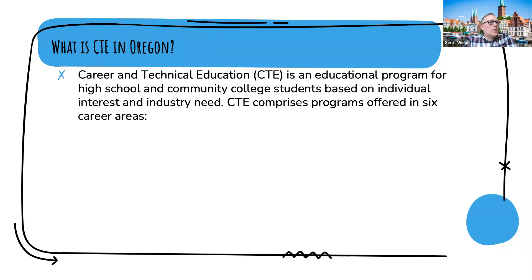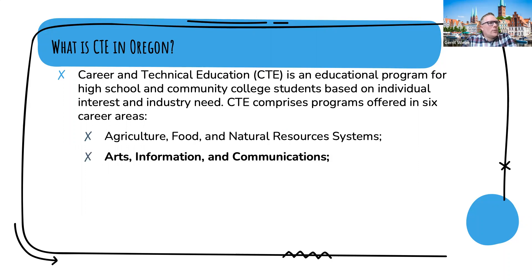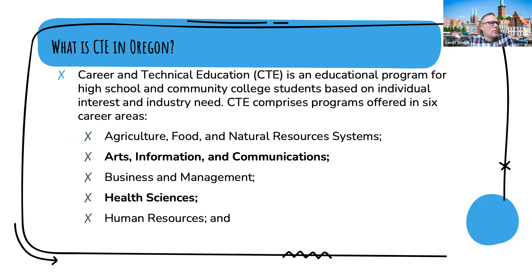Career Technical Education in Oregon is an educational program for high school and community college students based on individual interests and industry need. CTE comprises programs offered in six career areas: agriculture, food and natural resource systems; arts, information and communications; business and management; health sciences; human resources; and industrial and engineering systems. Three of these six are in bold — those are the ones that generally speaking our apprenticeship programs fall under, at least the majority of them.